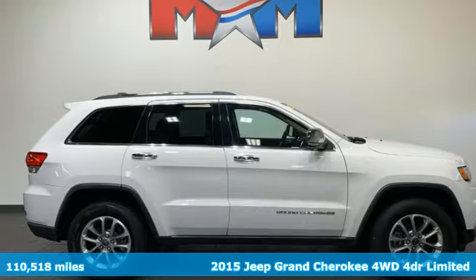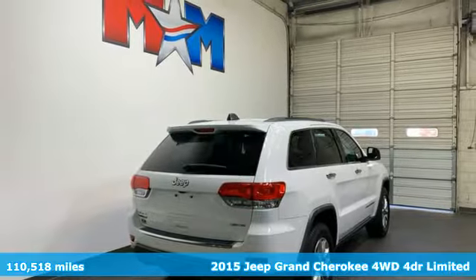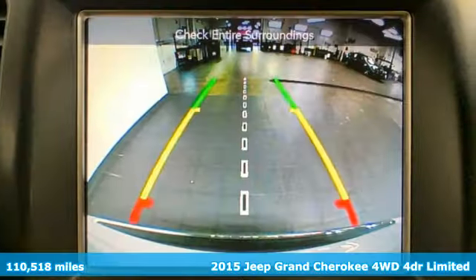Here's a 2015 Jeep Grand Cherokee. Forged from capability, bathed in luxury, this Grand Cherokee elevates your adventures.